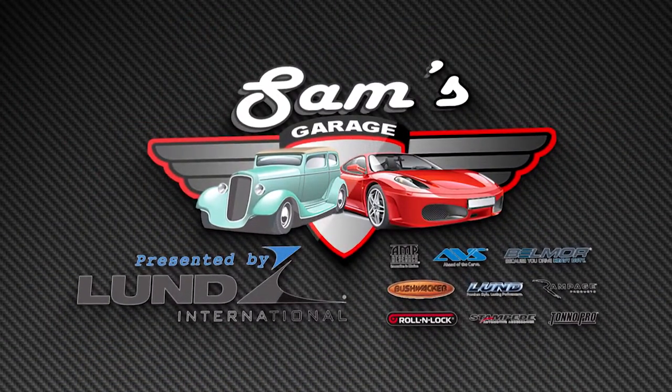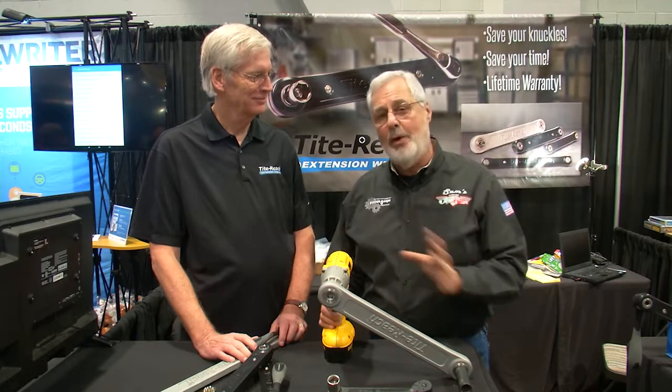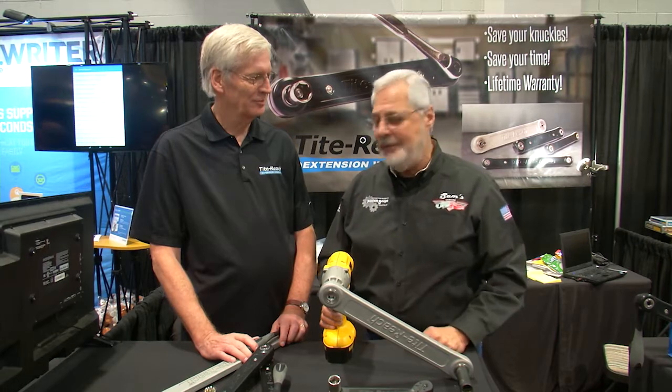Lamb's Garage, presented by Lund International. Coming to SEMA and tool shopping is always a blast because there's a lot of great tools. But I'm here in the Tight Reach booth with Ewing Lambert.